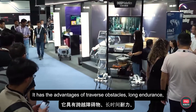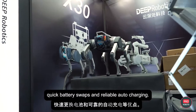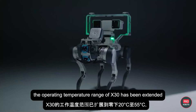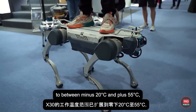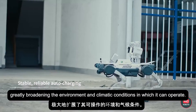It has the advantages of traversing obstacles, long endurance, quick battery swaps, and reliable auto-charging. Compared to earlier editions of the Quadruped Robot, the operating temperature range of the X30 has been extended to between minus 20 Celsius and plus 55 Celsius, greatly broadening the environment and climatic conditions in which it can operate.